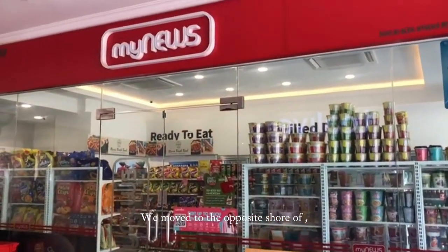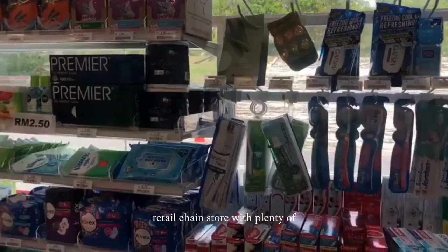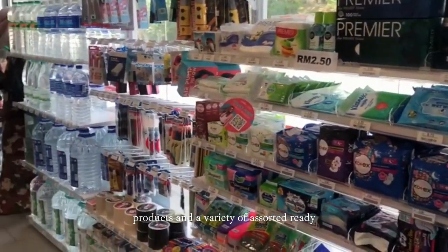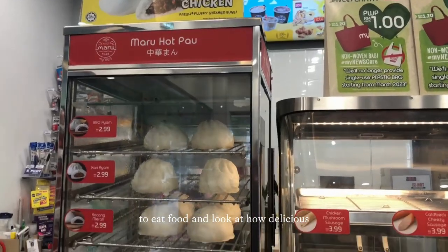Moving to the opposite side is the Minus, a convenient retail chain store with plenty of products and a variety of exotic ready-to-eat food. And look at how delicious the bowls are!